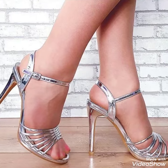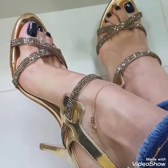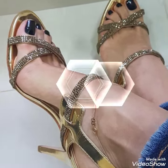Hello friends, welcome back to my YouTube channel Trendy Fashion. Today my video is about the most stunning and very elegant design of open-toe high heels.